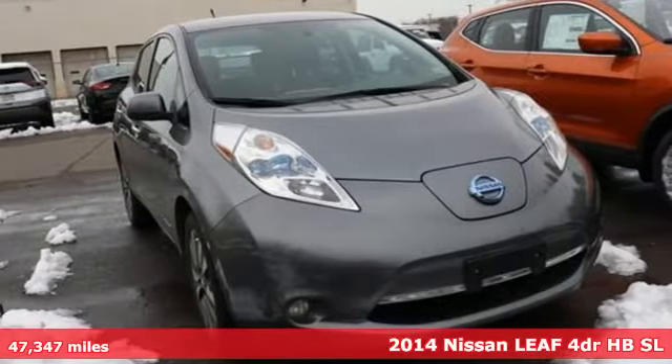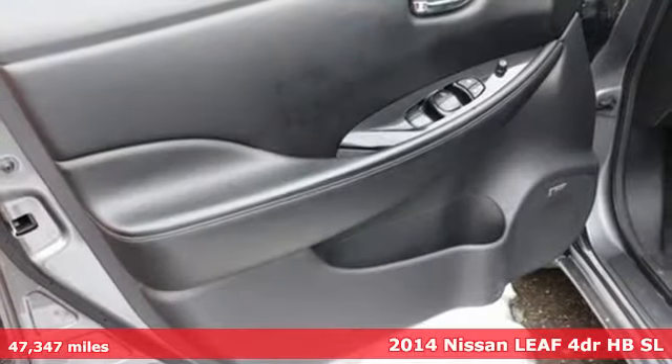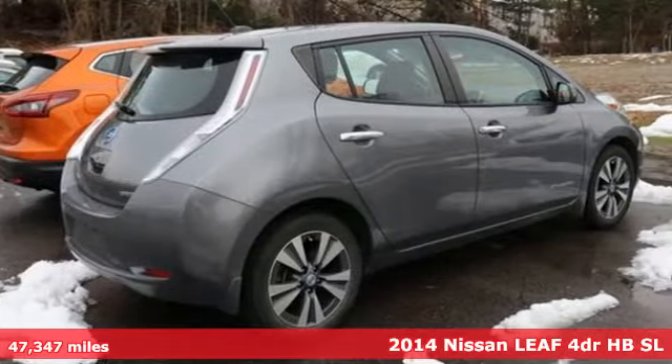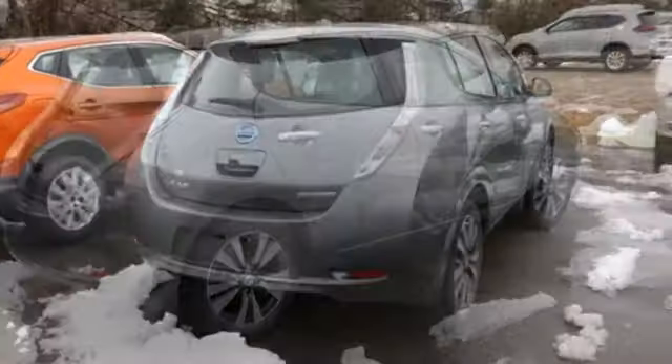Here's a 2014 Nissan LEAF. No gas, no emissions, 100% electric. Being responsible has never been so much fun. Plus, it offers an exciting list of features.